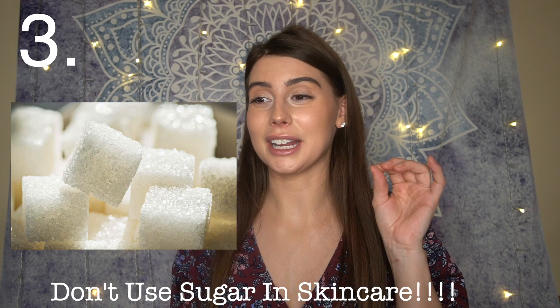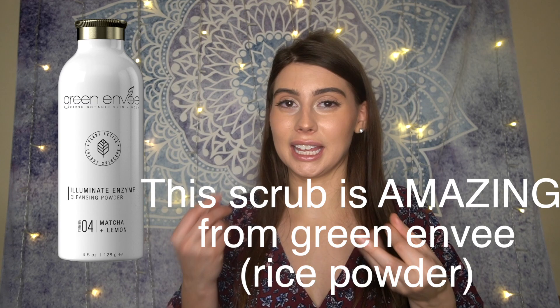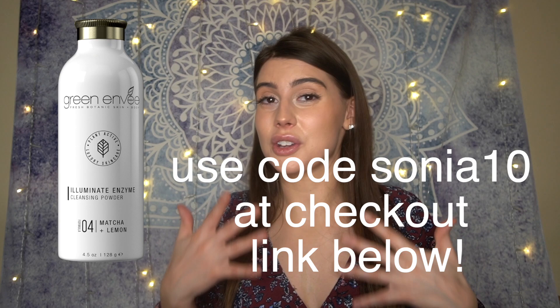Number three: don't use sugar as a natural exfoliator on your skin. A lip scrub is okay, but for the face, avoid sugar scrubs. Rice powder is a gentler option — I've made a DIY rice powder exfoliation and it's super soft. That said, I generally prefer chemical exfoliators over physical ones. Physical scrubs can actually damage your skin long term if you're not careful.